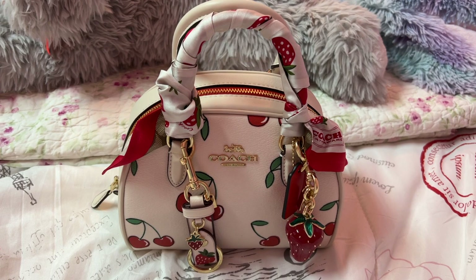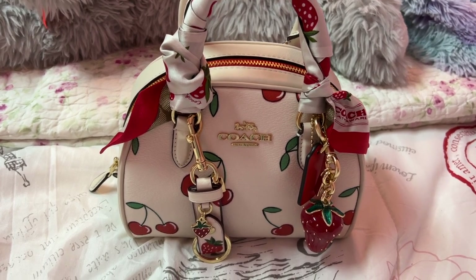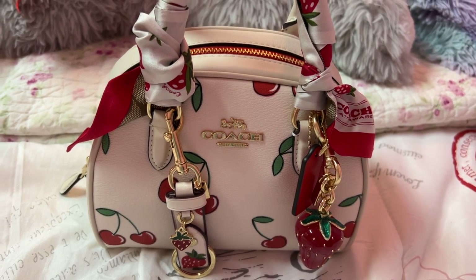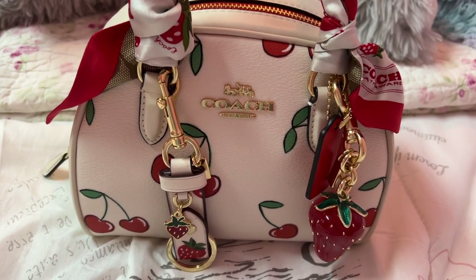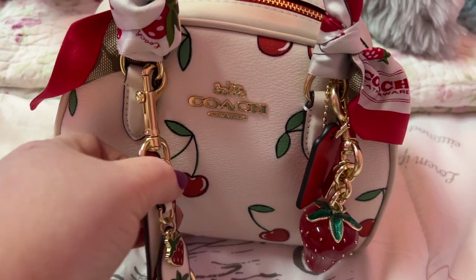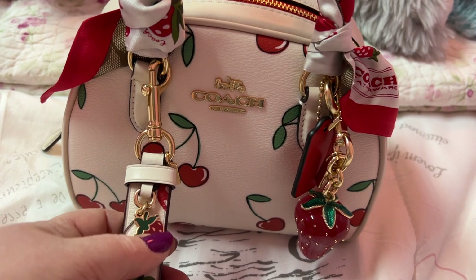Hey y'all, welcome back to my channel! I hope everyone is doing wonderful. I am finally using my little Coach Sydney Satchel bag. It is adorable — it's in the cherry print but I have some strawberry accessories with it.